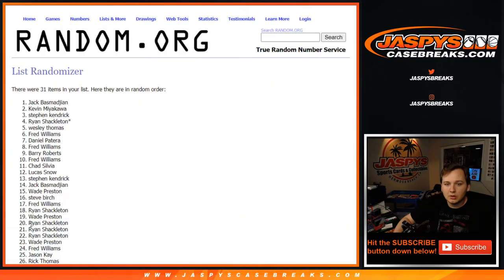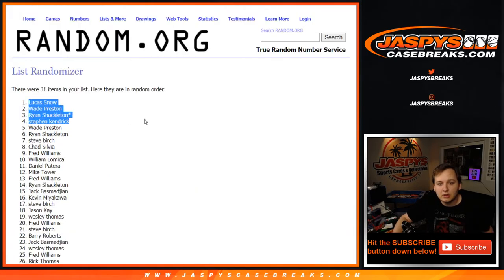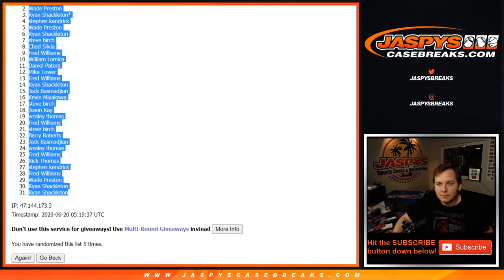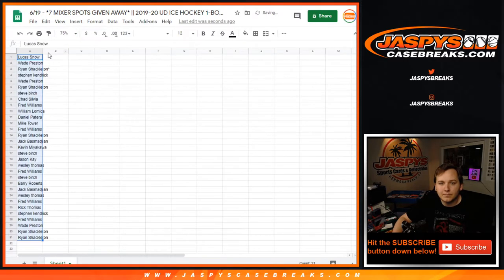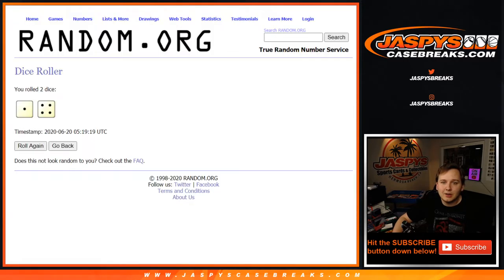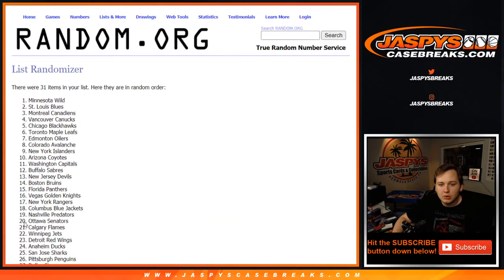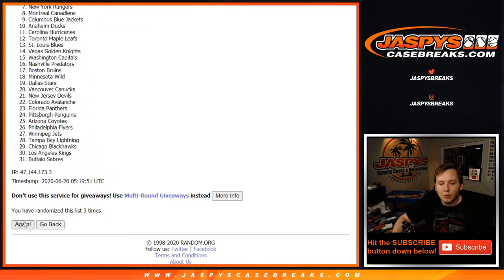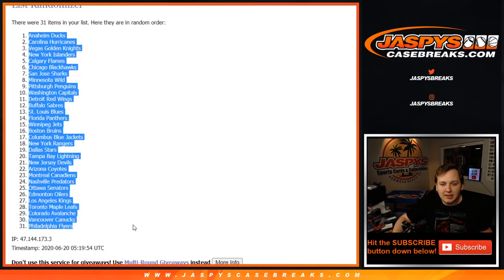1, 2, 3, 4, 5. Lucas down to Ryan. And now for the list of NHL teams — 1, 2, 3, 4, and 5th and final time. The Anaheim Ducks down to the Flyers.